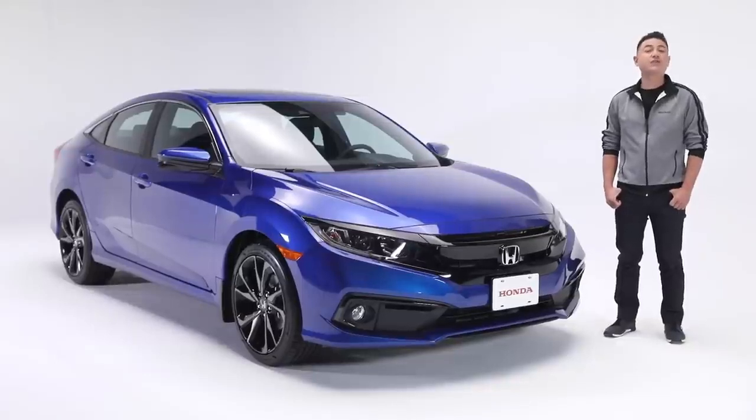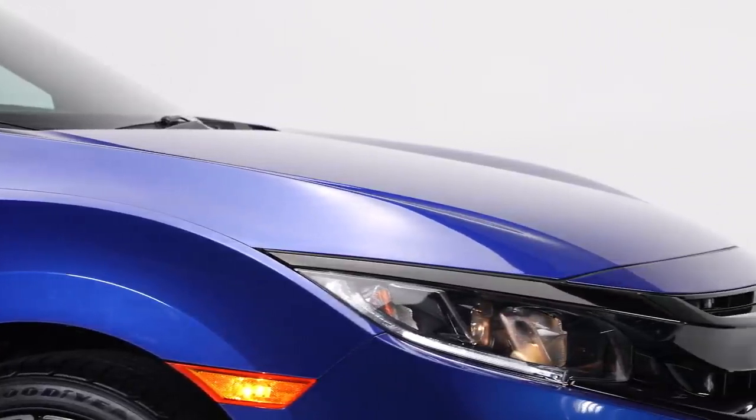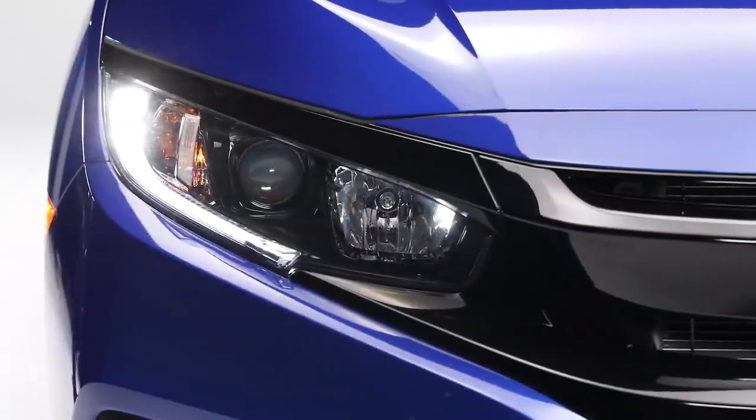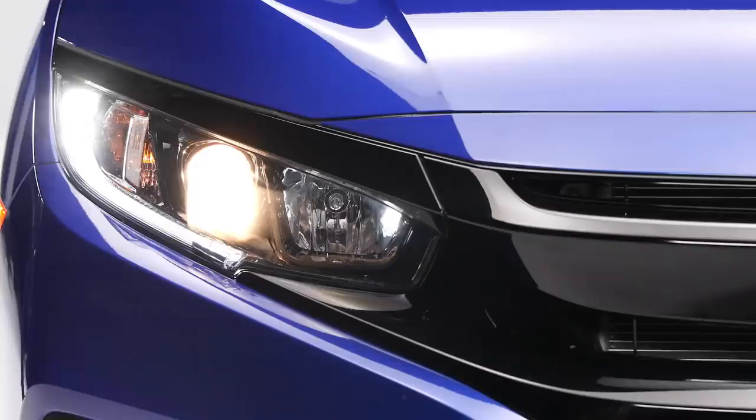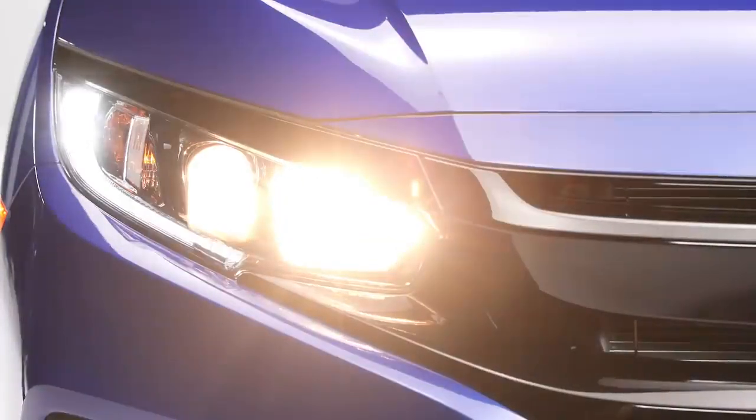Let's take a closer look at this Civic starting with the exterior. There's no mistaking the sharp lines that define this Civic Sport, which are complemented by these LED running lights, halogen fog lights, and bright projector beam headlights that will automatically turn on and off in case you forget to.